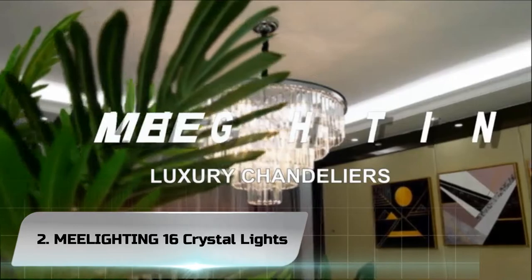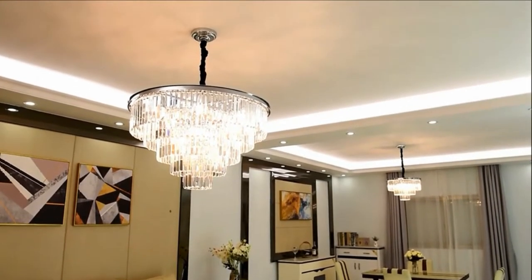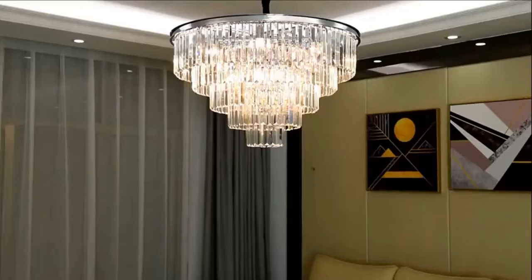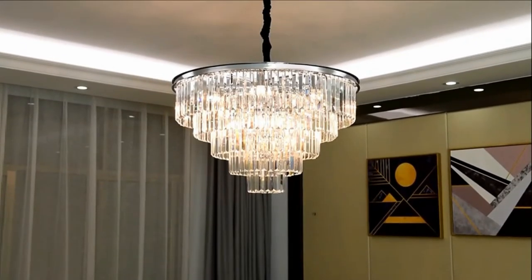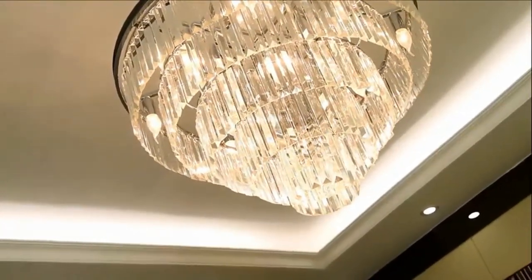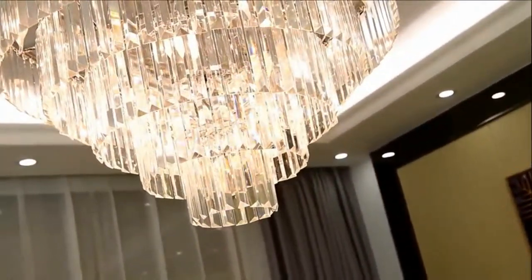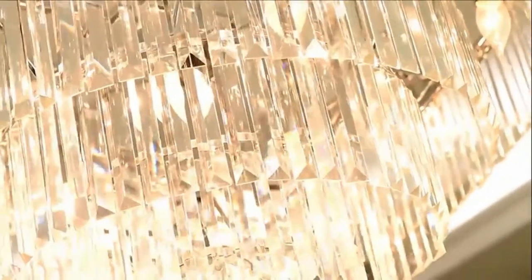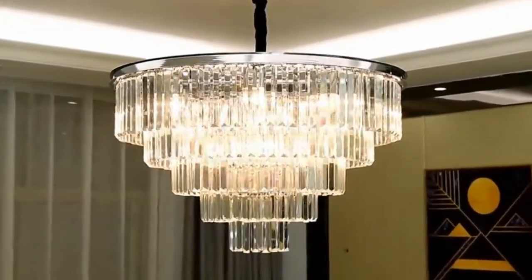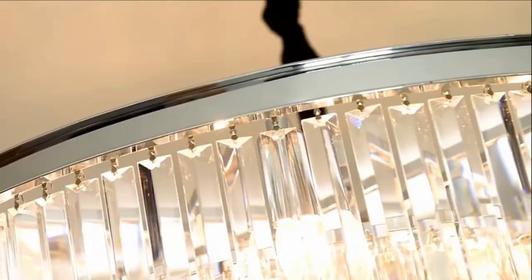Number 2. MeLighting 16 Crystal Lights. MeLighting is a brand that focuses on luxury chandeliers. We believe that the chandeliers you choose from MeLighting should exceed functionality and create an enchanting aura, highlighting appointments and transforming a space with extraordinary effect. This stunning piece mixes vintage industrial style with a modern flair. Pictures absolutely don't do this chandelier justice. MeLighting 16 Light 5-Tier Chandelier features clear crystal prisms on a large round iron chrome finished frame. This beautiful chandelier is sure to lend a special atmosphere in every home.